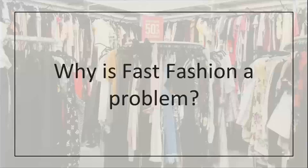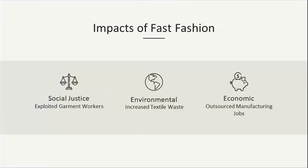Fast fashion has issues in every stage of the supply chain. While this presentation is focused on textile waste, I want to briefly go over some of the larger umbrella issues. The impacts of fast fashion include social justice, environmental, and economic issues. On the social justice side, we have the exploitation of garment workers. On the environmental side, we have textile waste. And finally, economic issues include the outsourcing of manufacturing jobs and the slow death of the textile industry in this country.